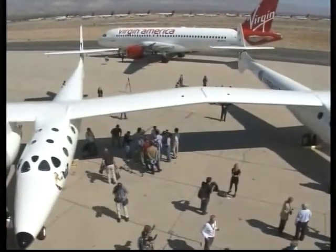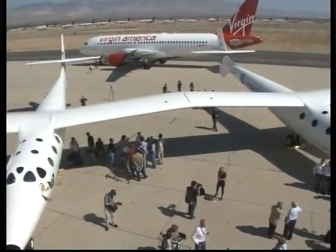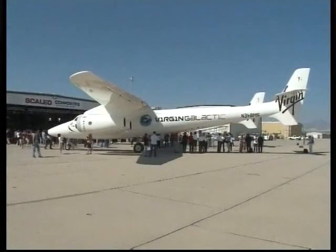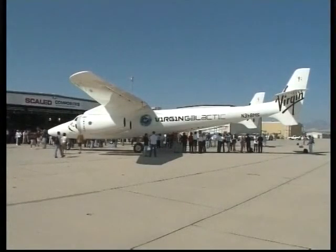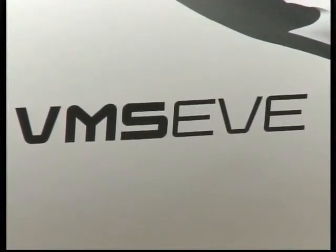White Knight II is the largest all-carbon composite aircraft ever built. It is the brainchild of Bert Rutan, who made history in 2004 when his Spaceship One became the first private manned aircraft to reach space. That historic space flight was accomplished with the help of White Knight II's smaller predecessor, White Knight.